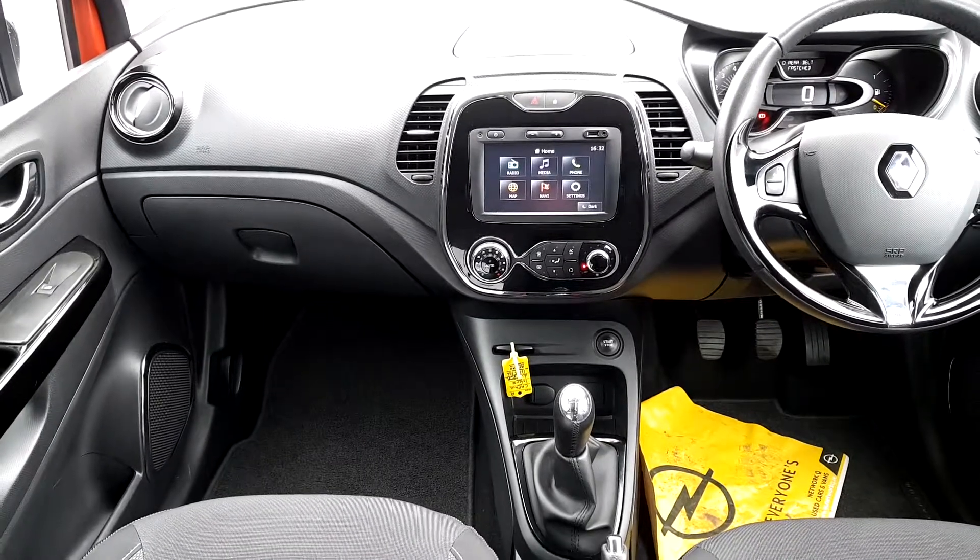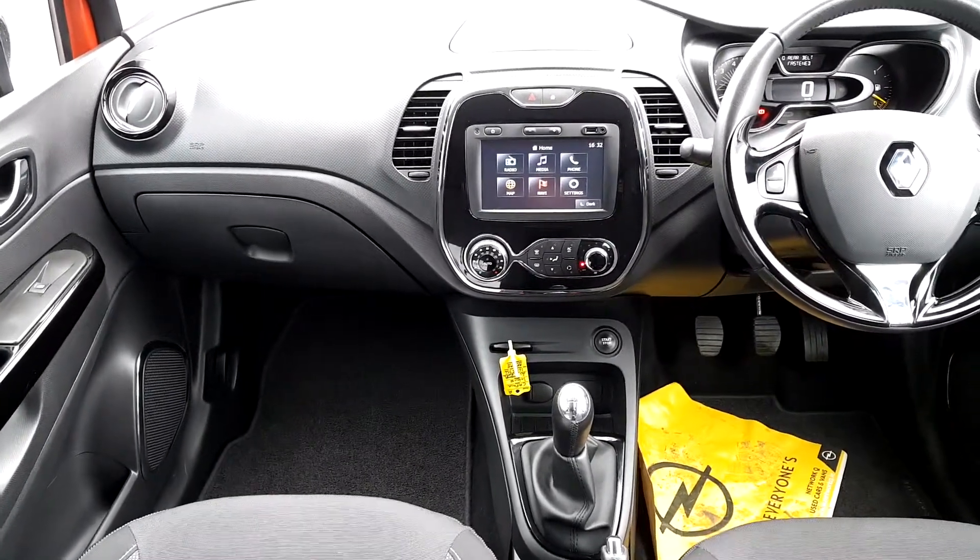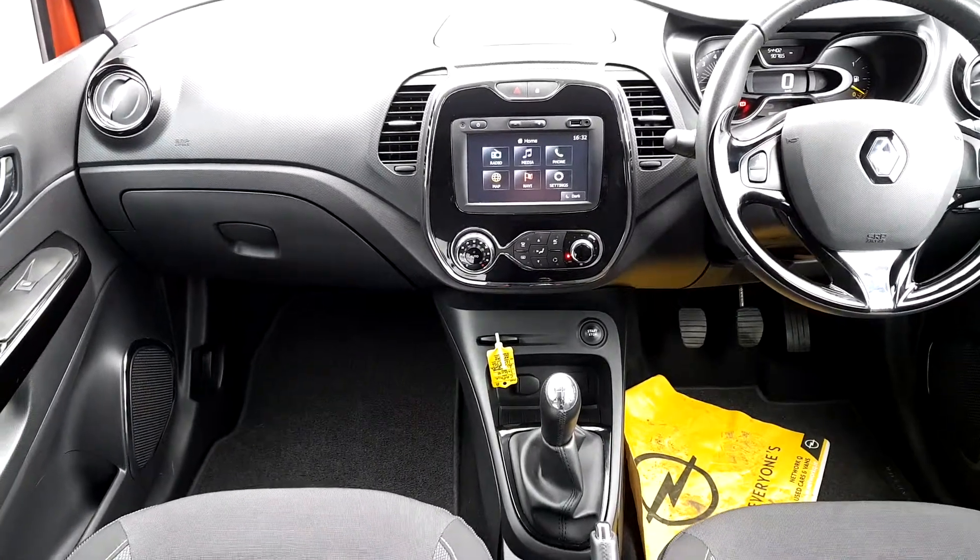Air conditioning, you have the colour touchscreen in this model, built-in sat-nav, all your phone connectivity, and a lot lot more.